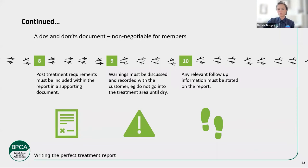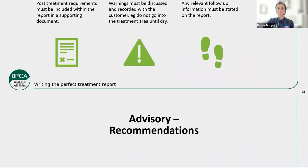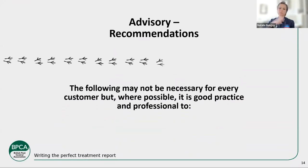Any follow-up information should be on the report so your customer has clear expectations — managing their expectations is key. Customers who know what they're going to receive are happy customers, and you want happy customers of course.